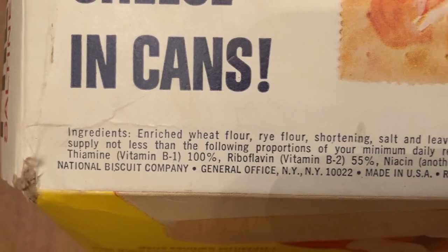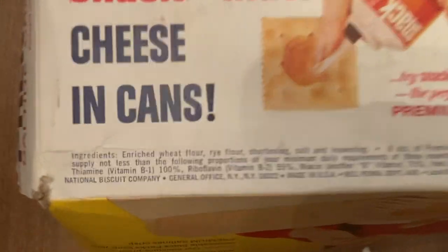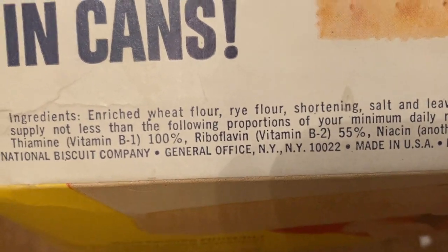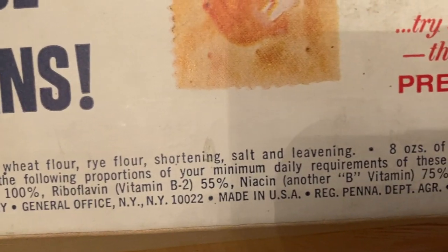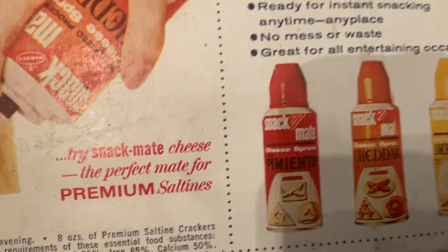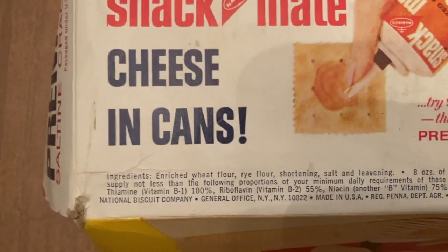Here they are. Ben is checking by to see it. And here you go — National Biscuit Company. That's what Nabisco was short for. Its general offices were in New York, made in the USA. We've got local bakeries coast to coast. Maybe they even made the canned cheese in those local places.